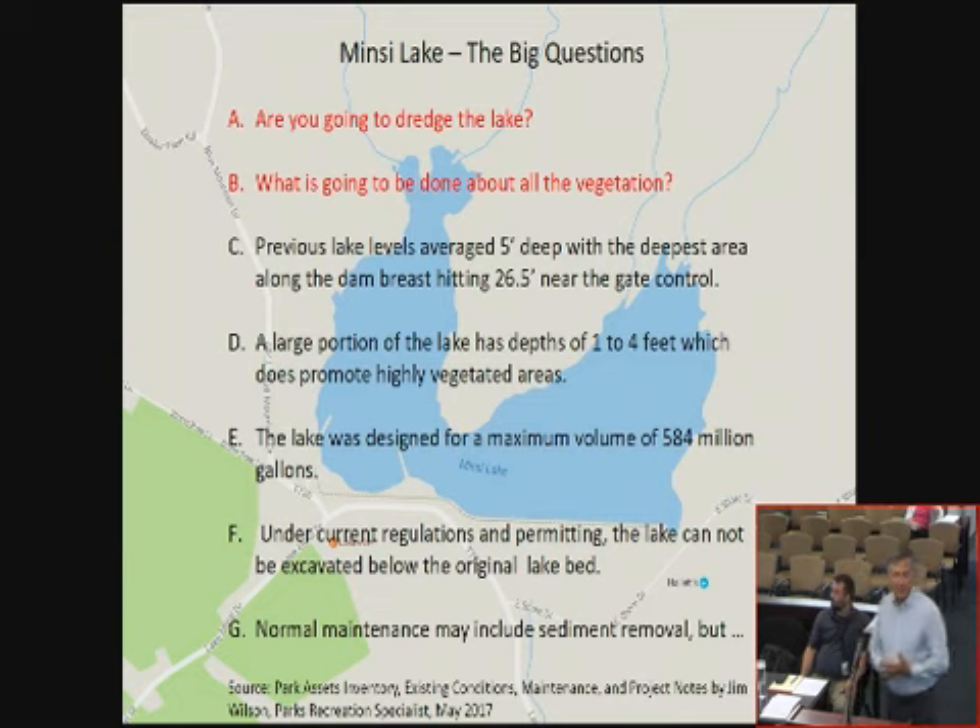Now we're going to the public education part. If I'm asked 20 questions, 19 of them start with: are you dredging the lake? And if they don't ask that, they say, what are you going to do with all those lily pads? Those are the things I need to stress today, because this is what the committee has to address to the public. Previous lake levels averaged five feet, but that's deceptive because the area right by the dam was 26 and a half feet deep. Averages look cute — not what we can present to the public.